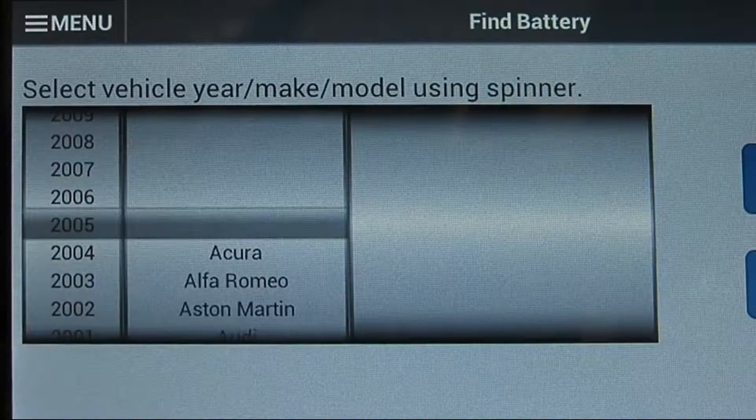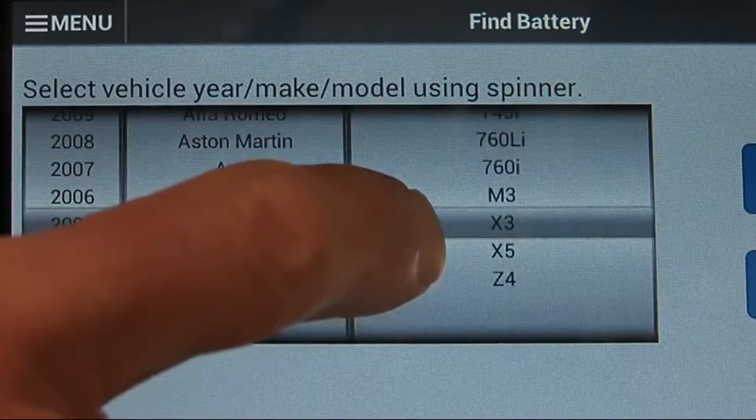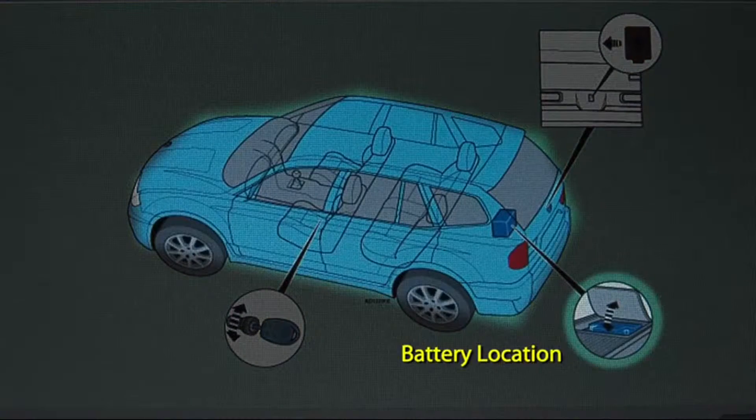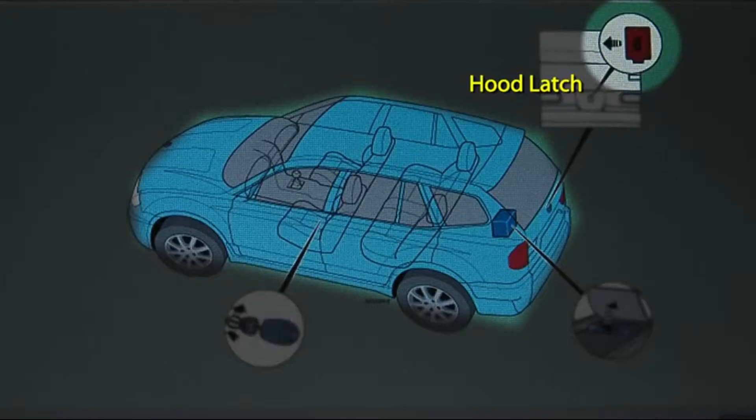Gone are the days of a battery simply being under the hood in the right or left hand corner. The DSS-7000 itself will actually locate, based on the vehicle, where the battery is and show you on the display not only the battery location but also the OBD2 port as well as where the hood latch is.